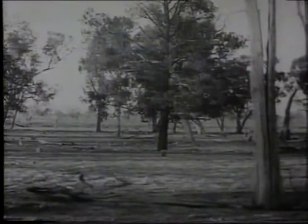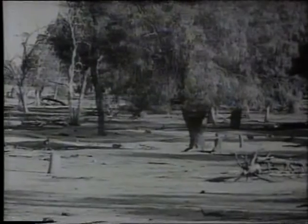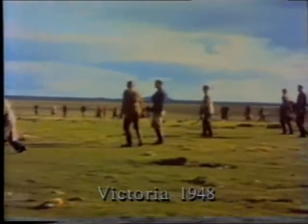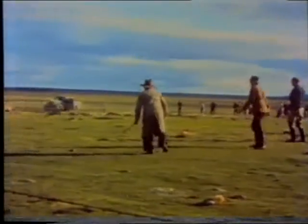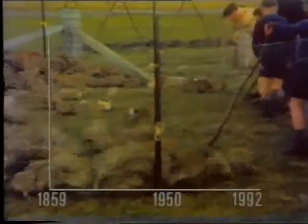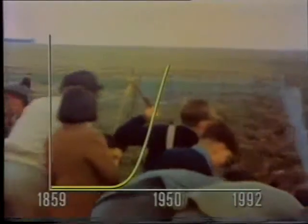In Australia in 1859, Thomas Austin released 24 rabbits because he wanted to have sport shooting them. But the rabbits got their own back by breeding rapidly, and within 90 years the population had grown to several hundred million. With plenty of food and no foxes to eat them, the rabbit population grew faster and faster. This is called exponential growth.